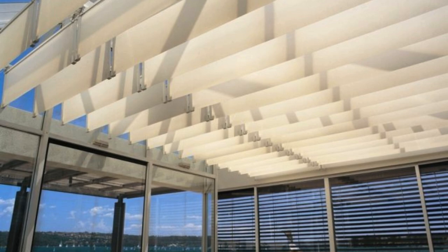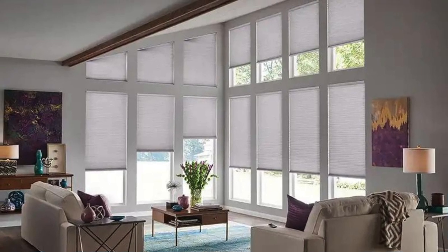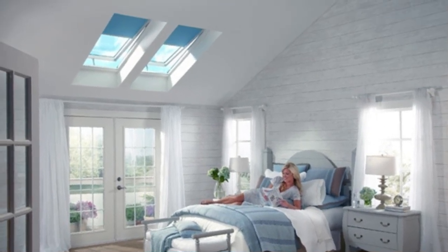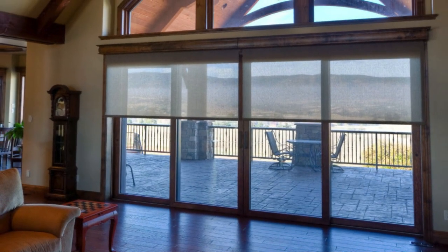Moreover, the aesthetic impact of skylight shades extends beyond their role in manipulating light. The play of shadows and filtered sunlight through well-designed shades can add a layer of sophistication and artistry to interior spaces. The choice of colors and patterns in the shades allows for a personalized touch, enabling individuals to express their style and contribute to the overall visual narrative of a room.